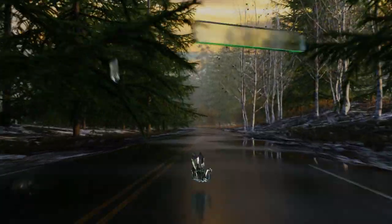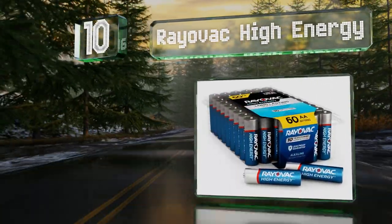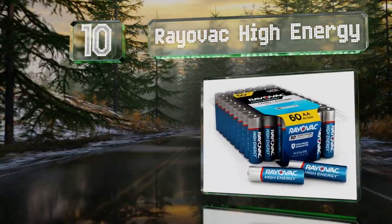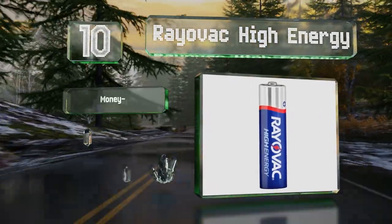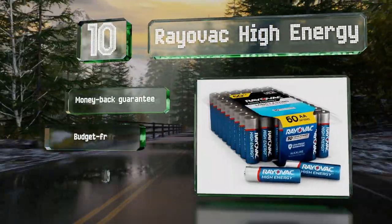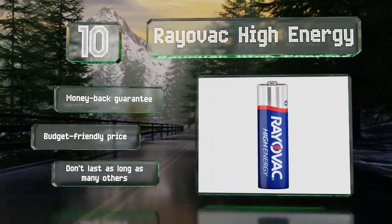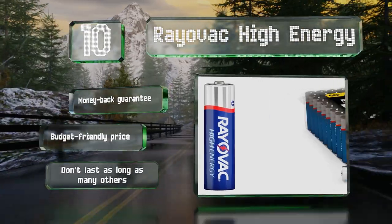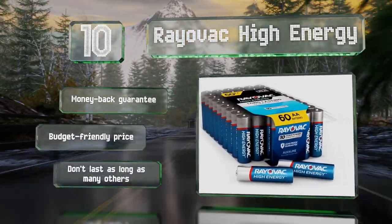Starting off our list at number 10, the Mercury Free Rayovac High Energy 60 Pack is produced in the United States and offers both efficiency and safety with advanced power rings that prevent leaks while providing ample power. They work best in everyday items like flashlights and computer mice. These come with a money-back guarantee at a budget-friendly price. However, they don't last as long as many others.